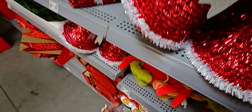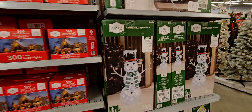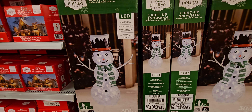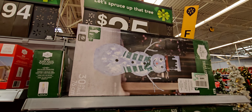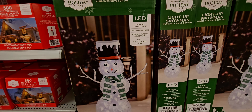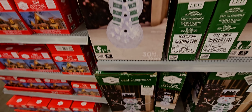I'm so excited about my tree. There's also a new indoor/outdoor snowman here — a light-up snowman for $25. It doesn't look very big but it's really cute.